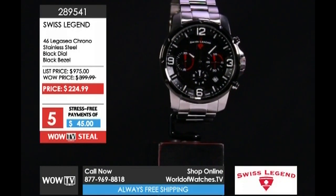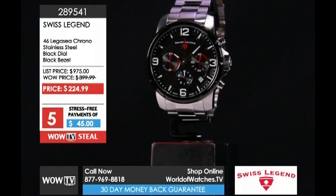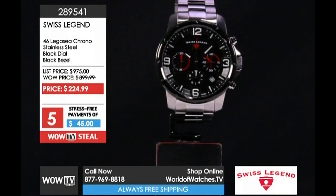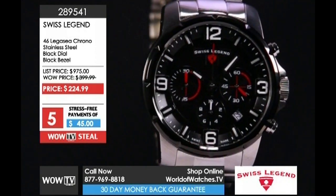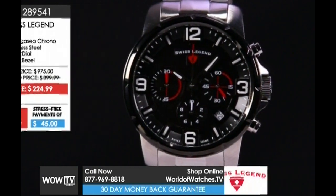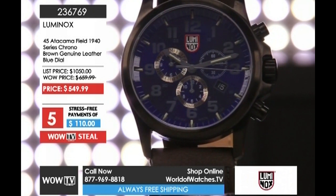Another Swiss made watch right behind that — the 46 millimeter Legacy with the ISA 8371 quartz chronograph movement. This is also a 200 meter diver: black dial and bezel, silver tone case and bracelet. Item 289541, five payments of $45.